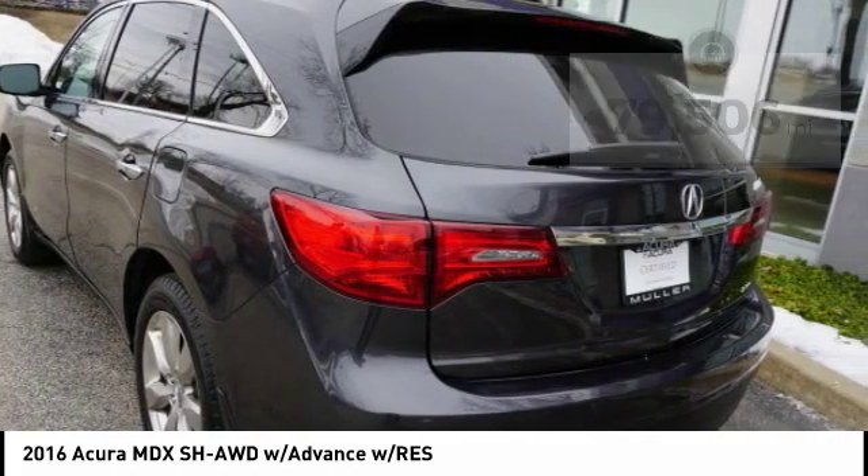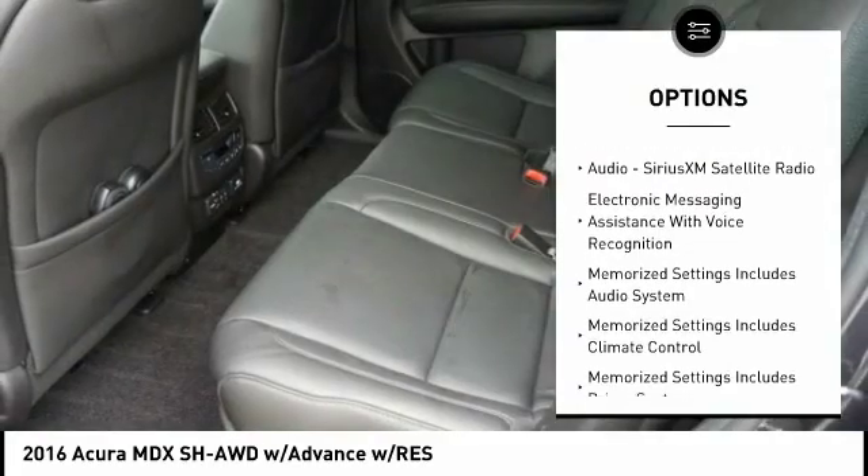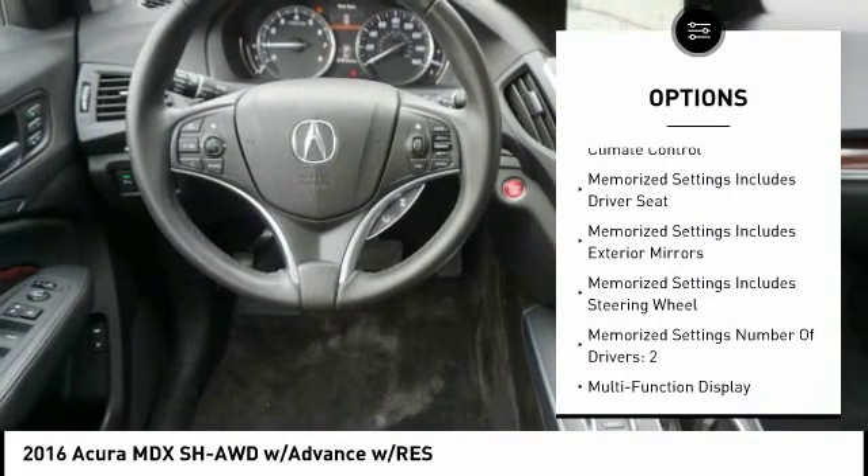Here are some of this vehicle's great options: autonomous braking, remote engine start, traction control, stability control, voice activated navigation system, and child safety locks.